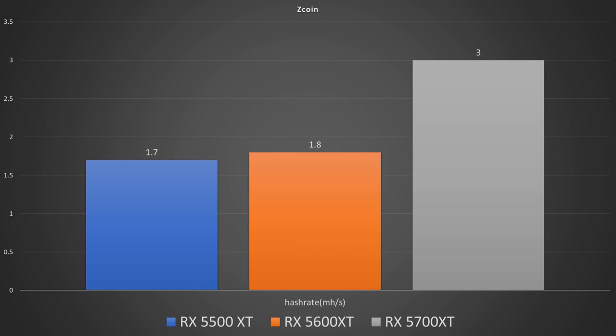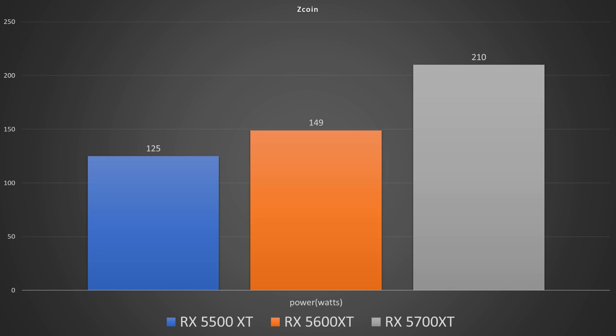For Zcoin, we had megahash per second of 1.7 on the 5500 XT, 1.8 on the 5600 XT, and 3 on the 5700 XT. Power in watts was 125 on the 5500 XT, 149 on the 5600 XT, and 210 on the 5700 XT — putting the 5700 XT in the lead on three coins so far.